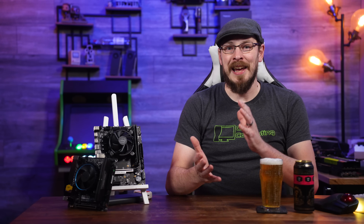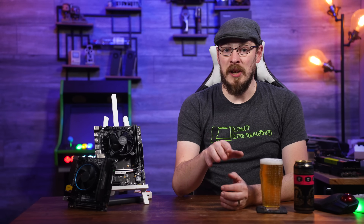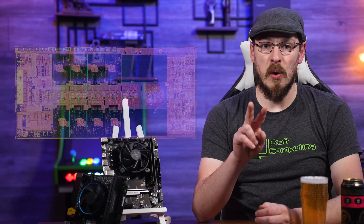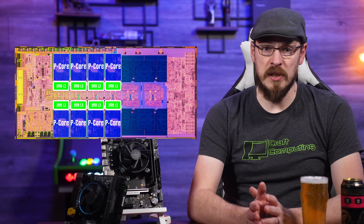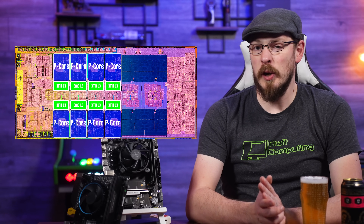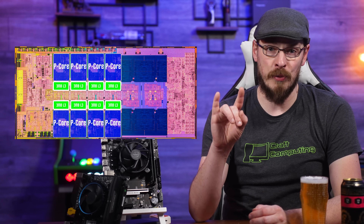So, Proxmox and big little architecture — apparently we have some more to talk about. If you didn't watch the last video, I would encourage you to go do so, or not, because here's a quick recap. Intel's Alder and Raptor Lake CPUs have two different types of cores, which Intel is calling Performance Cores and Efficiency Cores. P-Cores, as we'll call them from here on out, are traditional CPU cores.